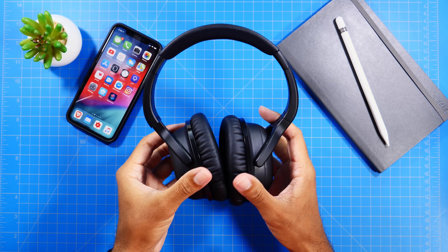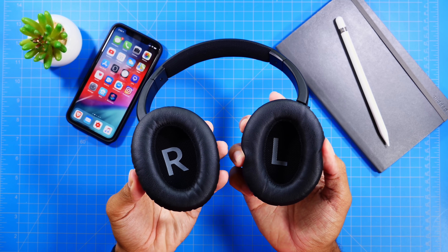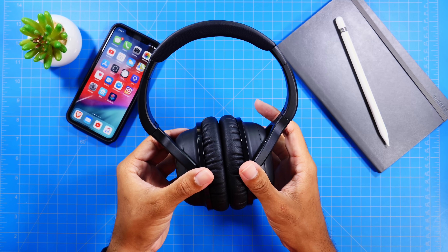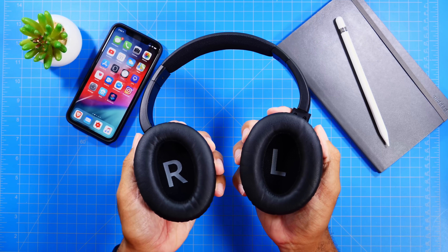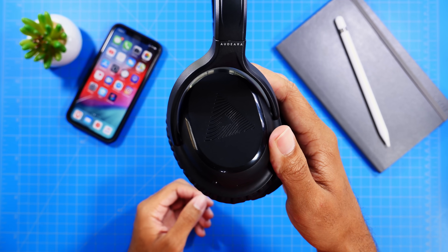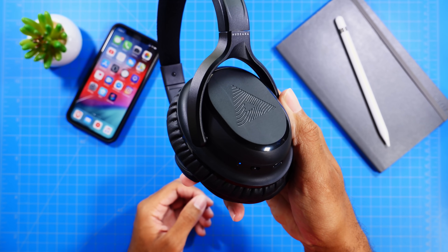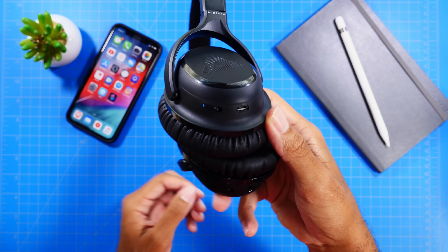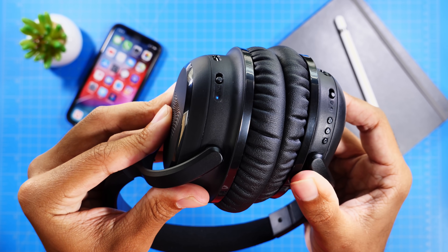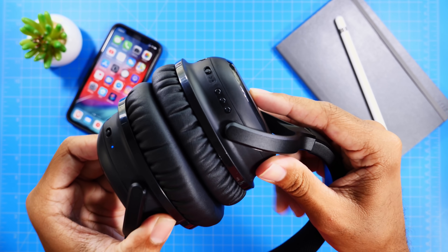Now just a little bit about the overall quality of the A-01 headphones — these are super high quality. The headphones feel really good on your head, not too tight and uncomfortable, yet they feel snug enough that it doesn't feel as if they'll fall off or feel loose. Most of the material used is actually aluminum, so not too much plastic, and you also have some really nice padding all around that feels extremely premium.